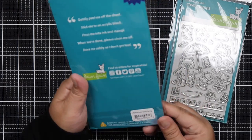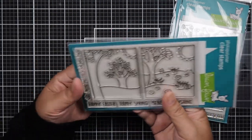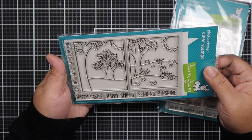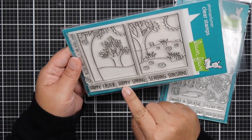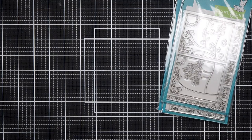The next one I got is the Window Scene Spring. I have a window die and I could picture using this with it, so that's why I got it. And this says Hope Your Day Is Extra Special, Happy Easter, Happy Spring, and Sending Sunshine.